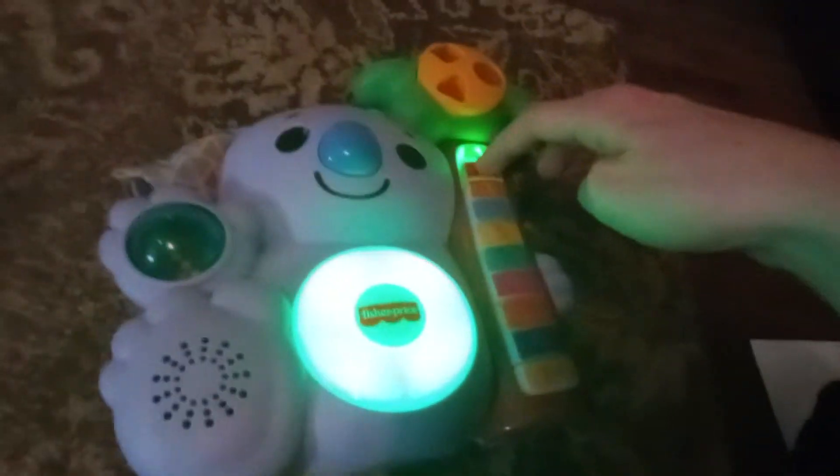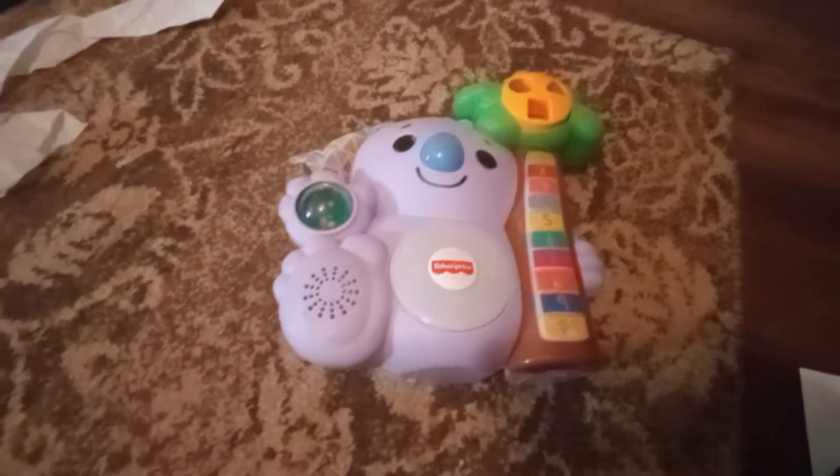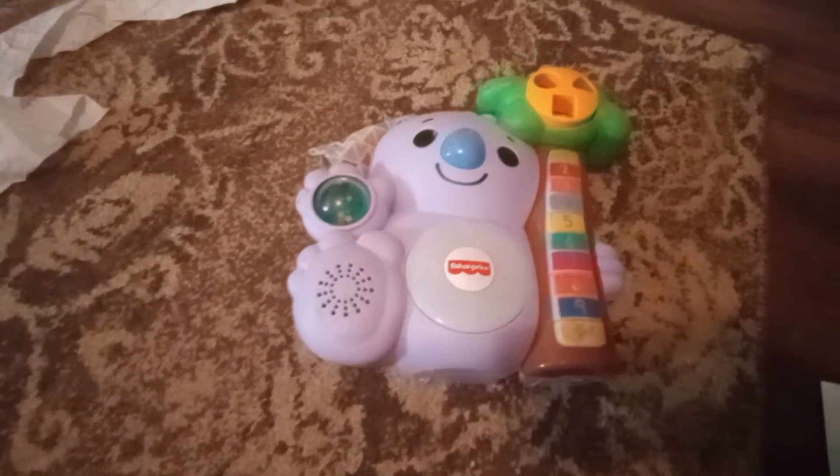It also plays music. So there it is, the Talking Koala. All right. Big man too.